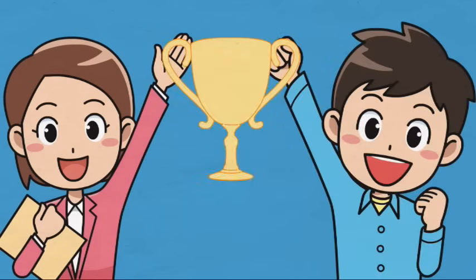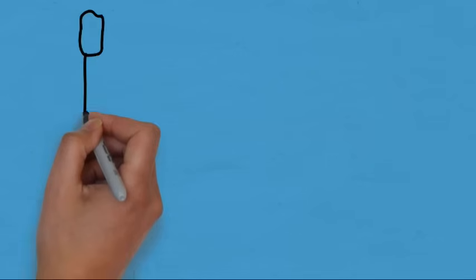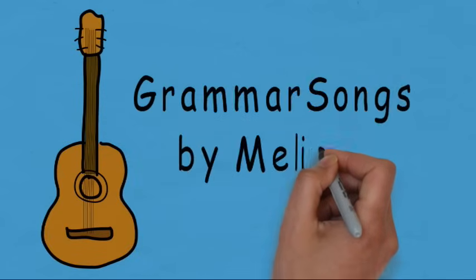Hooray! You've earned a trophy for learning about compound words! Thank you for joining me at Grammar Songs by Melissa!